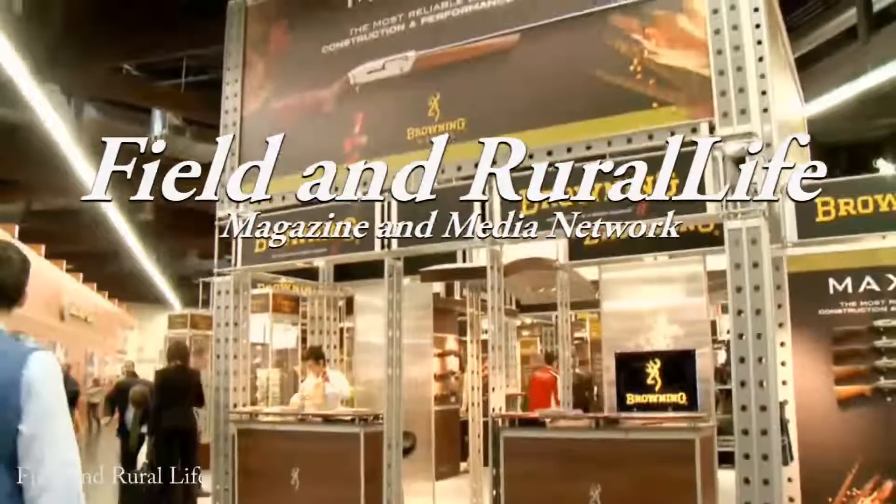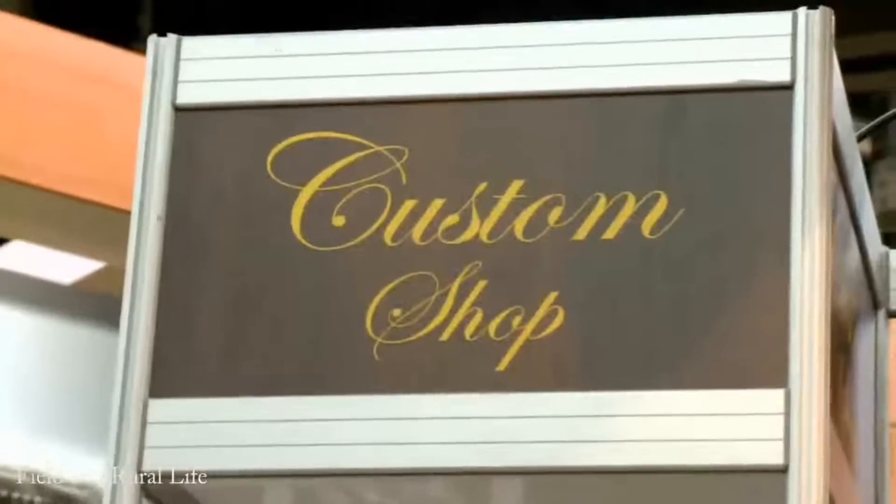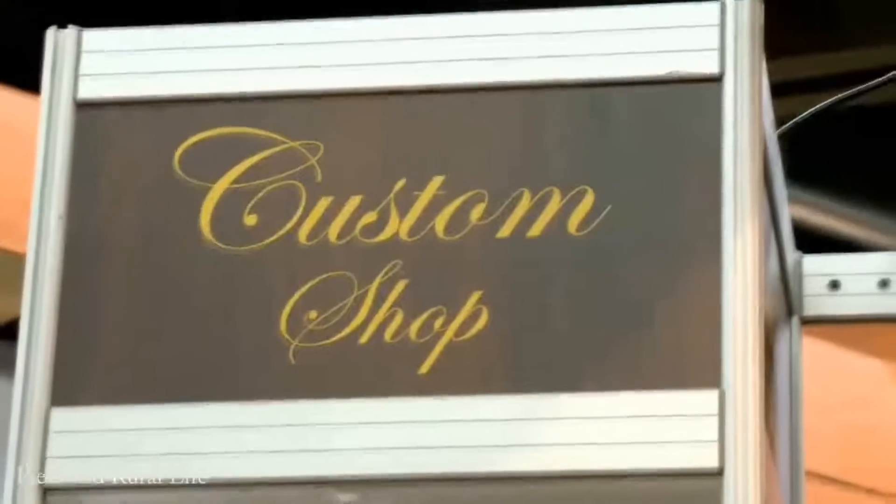Here we are — UK Gamefares here on the Browning stand at IWA. Great pleasure to meet Kevin Ewings, Kevin in charge of the custom shop. Some fantastic ranges.